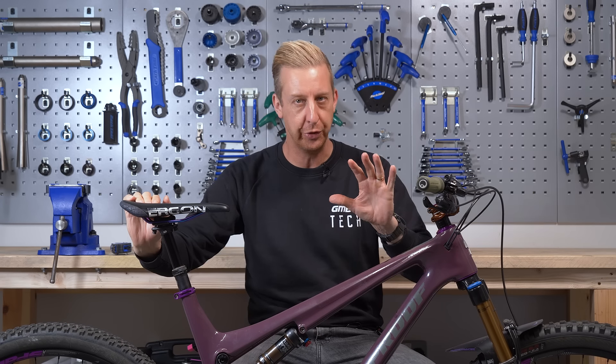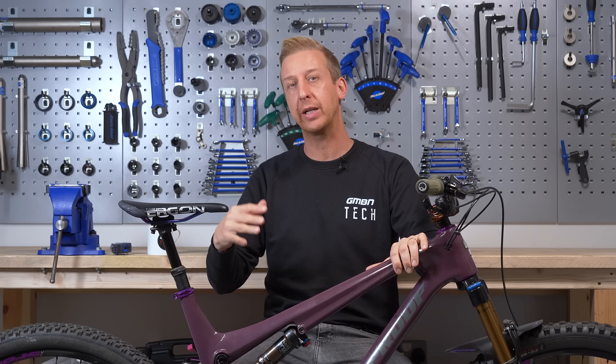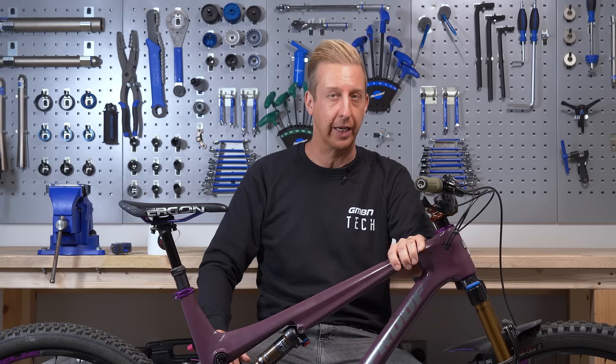Today we're going to be looking at how you choose the correct frame size for you. Apparently this is still something that confuses a lot of people — we get asked the question quite a lot here, both on GMBN and on GMBN Tech. So today we're going to take you through all the measurements and things that can be confusing on websites, and help you understand how you can pick the right size mountain bike frame to suit you.